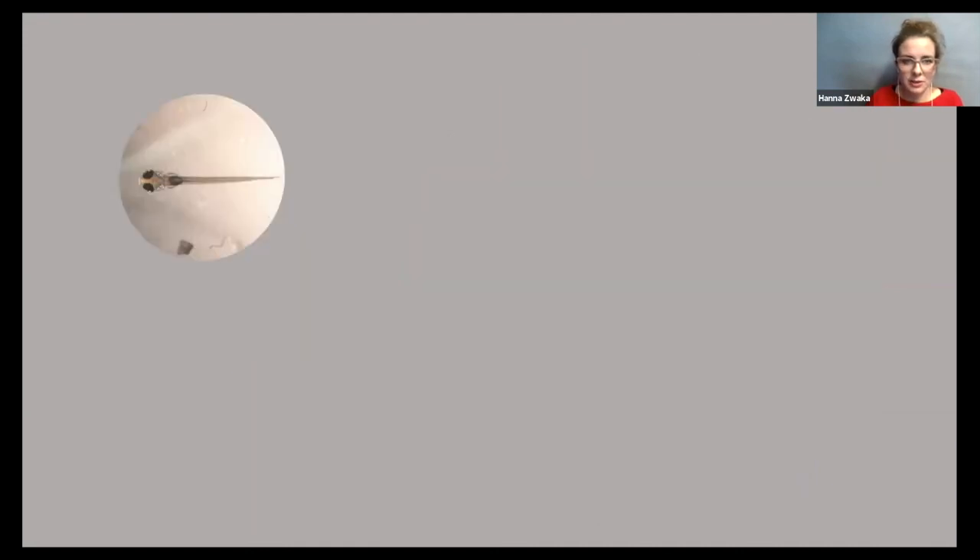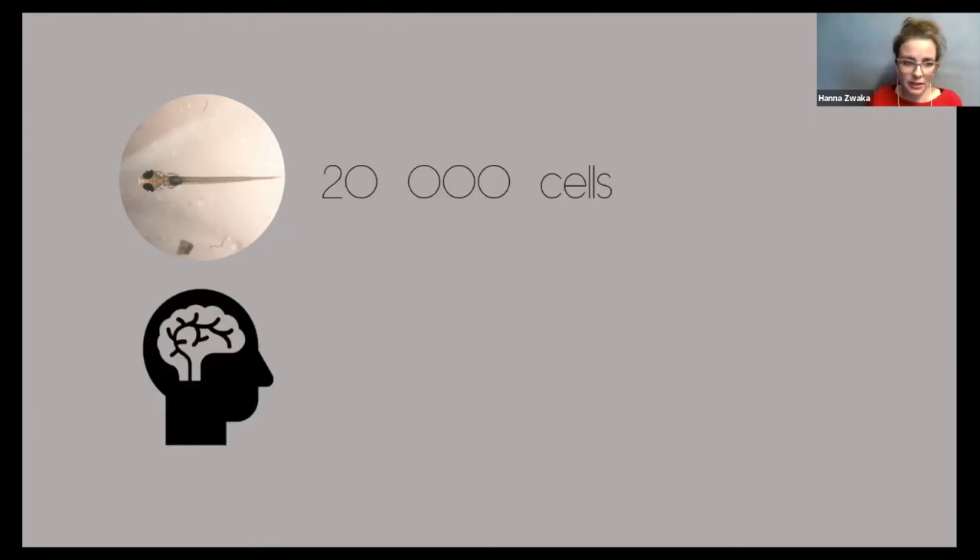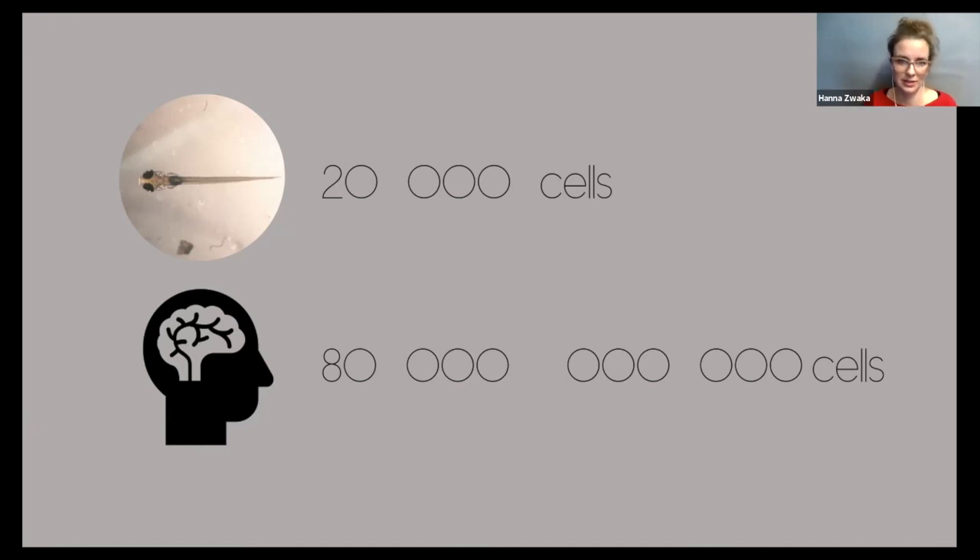The brains of the zebrafish have about 20,000 cells. Our brain has much more — about 80 billion cells. To compare: 20,000 cells would be like a small city in terms of humans, so about 20,000 humans might live in a small city. 80 billion cells — that would be more humans than we have on the whole world, 10 times more. Now let's get back to the fish smelling.